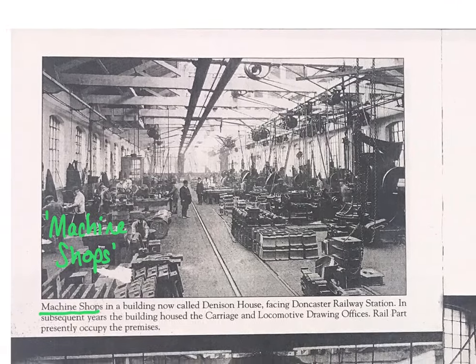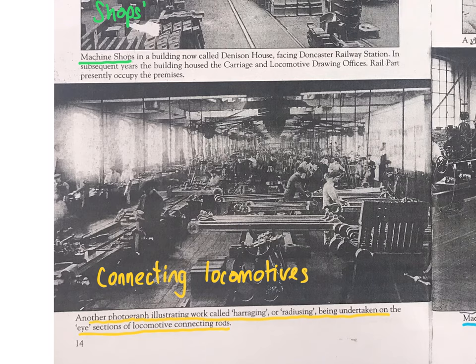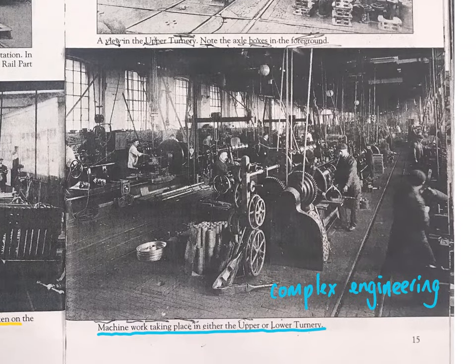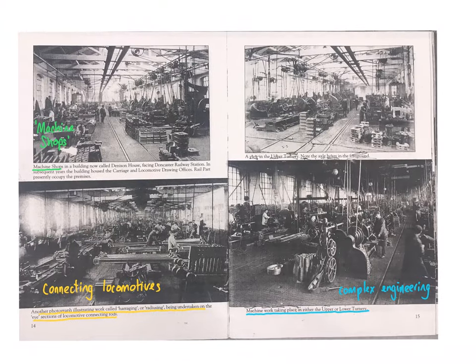This is where they would put some of the machines together. In a similar area, connecting rods were used to connect the locomotives together. Here we can see the complex engineering and mechanics involved, with lots of very complex machine work going on.